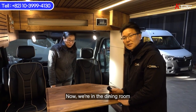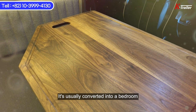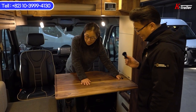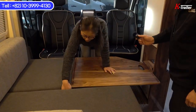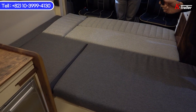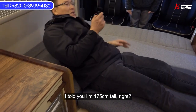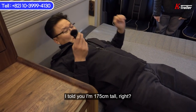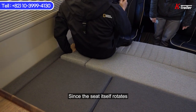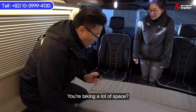Now I have arrived at the dining table area. The dining area is typically transformed into a bedroom in every camping vehicle or caravan. I will recline once. My height is 175 centimeters, so it is certainly feasible. The seat itself has the ability to rotate, making the space wider. This feature allows for an increased width of the seating area, enhancing comfort and providing a greater sense of openness.